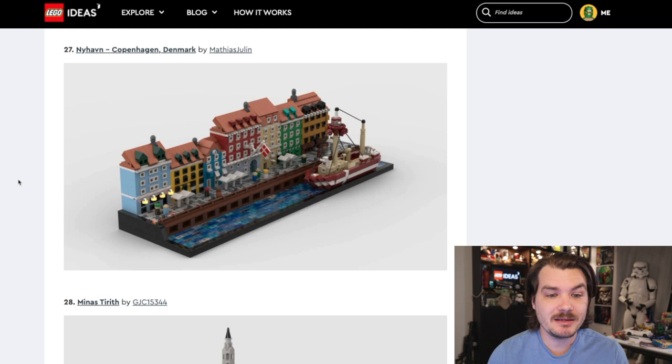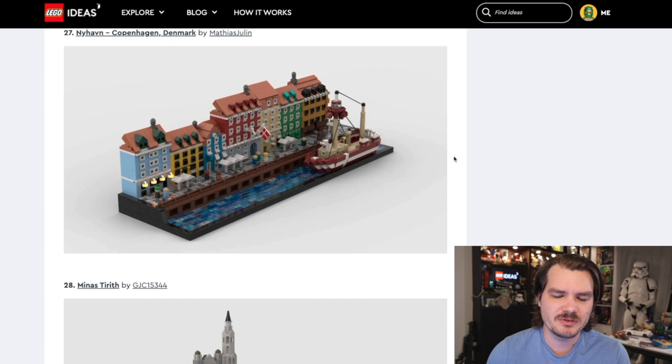Look at this — it's buildings, it's nautically themed, but it's not medieval and it's not just one big building. It's like a micro scale little city thing. I could see LEGO making more stuff like this. Give me little micro scale sets — this looks a little smaller than the architecture set, or maybe a little bigger. I love the ingenuity here, I love the design techniques. I love the little boat. This would be a really cool one to have.